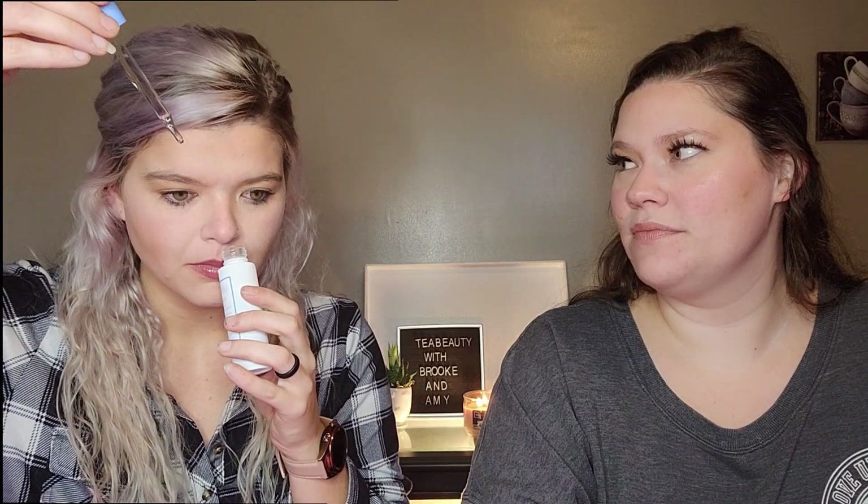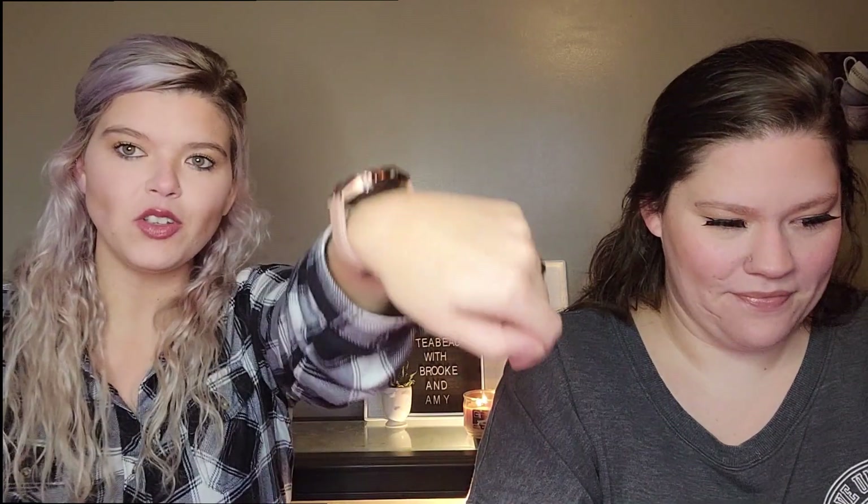It's thick — look how thick this is! It's not even moving and it's not dripping at all. It feels good though.